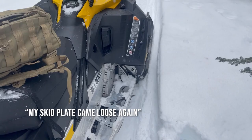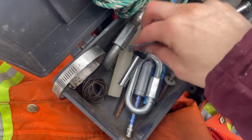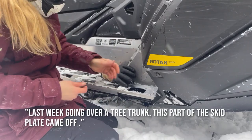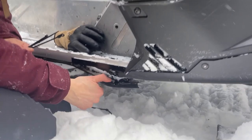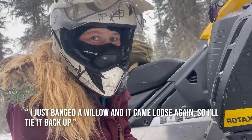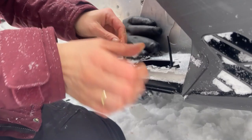My skid blades came loose again — zip ties. Last week going over a tree trunk, this part of the skid blade came off and I put some zip ties thinking I would fix it at home, but I didn't have time for that yet. I just banged the willow and it came loose again, so let's tie it back up.